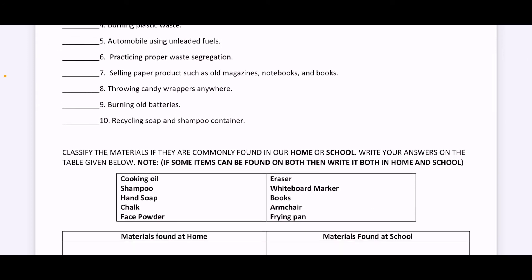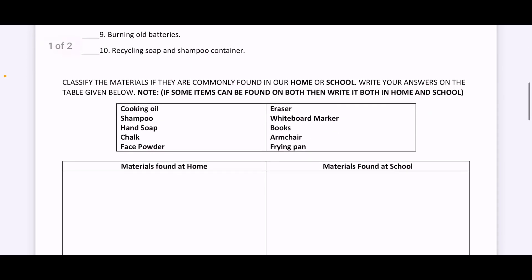Next, classify the materials if they are commonly found in our home or school. Write your answer on the table given below. Take note, if some items can be found on both, then write it both in home and school. So here are the items that you need to classify.